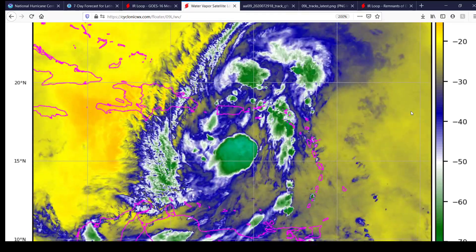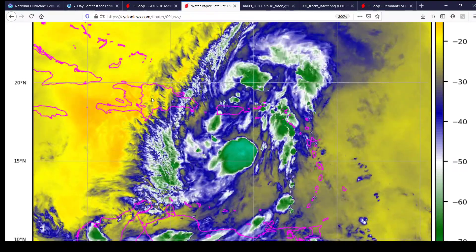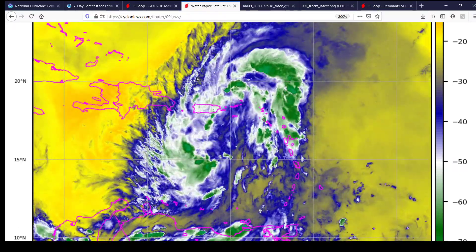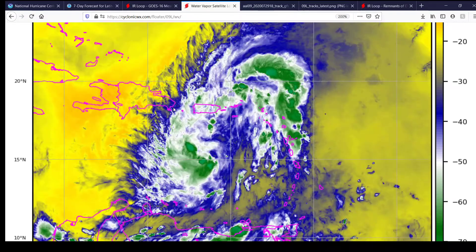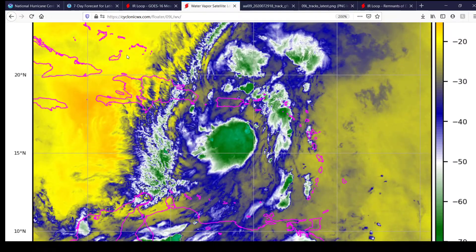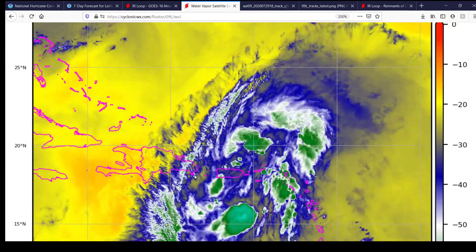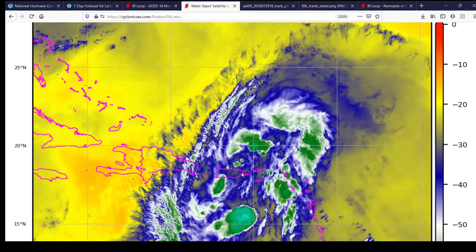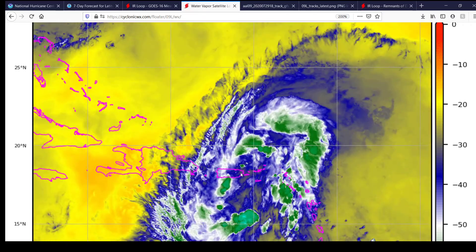The key thing is going to be whether or not the storm goes directly through the middle part of Hispaniola and the highest mountain peaks. If it goes past to the north or to the south, that really is going to determine how strong the storm will be. If it goes directly over those highest mountain peaks, the storm has a higher potential of being a lot weaker than forecast. If it passes to the north or south of the highest peaks, it has a higher chance of becoming a stronger system, potentially hitting South Florida as a 65-mile-an-hour tropical storm.